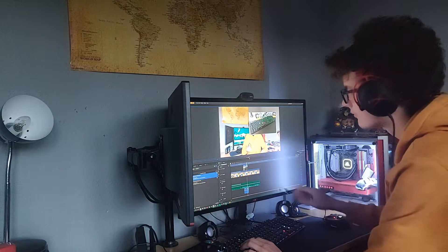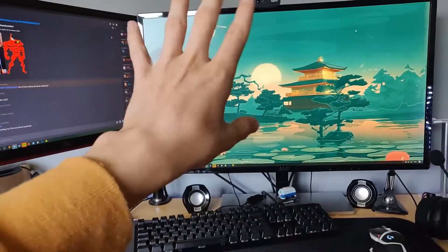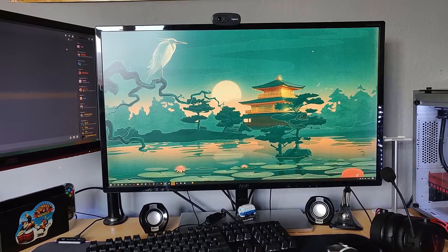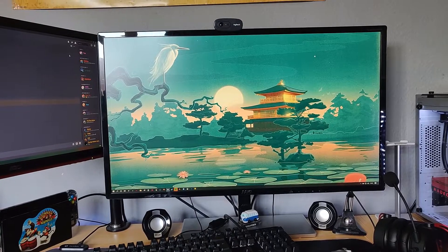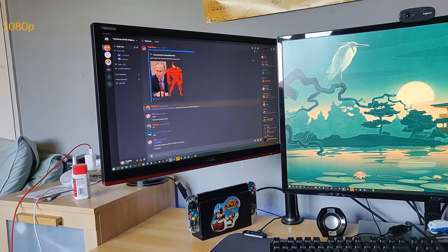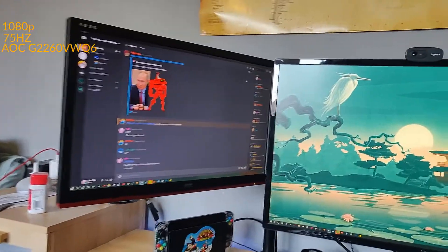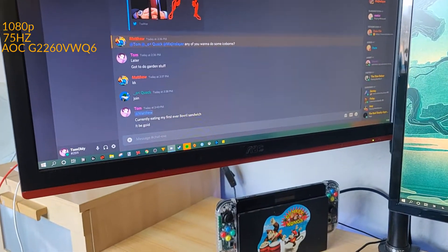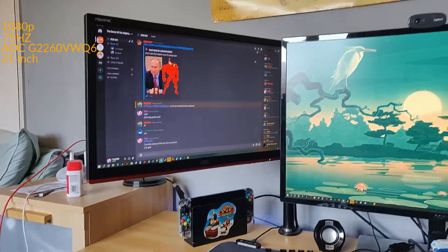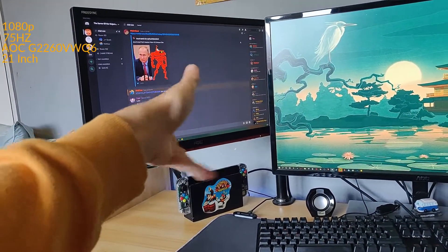For video editing that monitor is really, really good. I definitely recommend it. It's a little on the pricey side for me personally at £200, but for most people that's actually cheap. I've still got my second monitor — this used to be my main monitor. That's a 1080p, 75Hz AOC G2260VWQ6, just a 21-inch monitor. Very good monitor, I'd also recommend that. It goes for around £75 to £100.